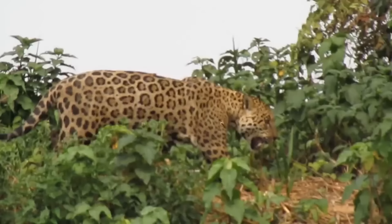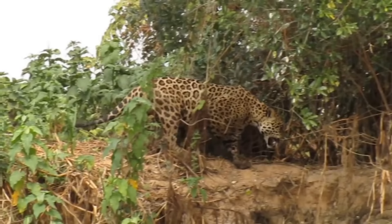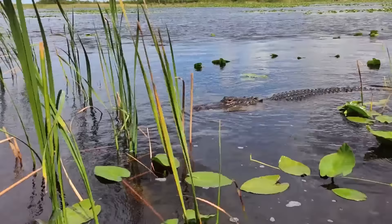Tropical rainforests are home to the largest and the smallest, the loudest and the quietest of all land animals, as well as some of the most dangerous and strangest looking animals on earth. The Amazon is home to more species of plants and animals than any other terrestrial ecosystem on the planet — perhaps 30 percent of the world's species are found there, and its biodiversity is astounding.